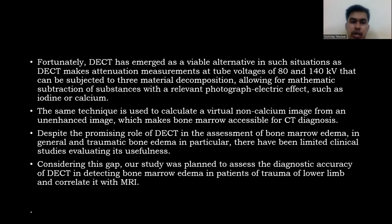Fortunately, dual energy CT has emerged as a viable alternative in such situations. DECT makes attenuation measurements at two voltage settings — 80 and 140 kV — that can be subjected to three-material decomposition, allowing for mathematical subtraction of substances with relevant photoelectric effects such as iodine or calcium. The same technique is used to calculate a virtual non-calcium image from an unenhanced image, which makes bone marrow accessible for CT diagnosis.